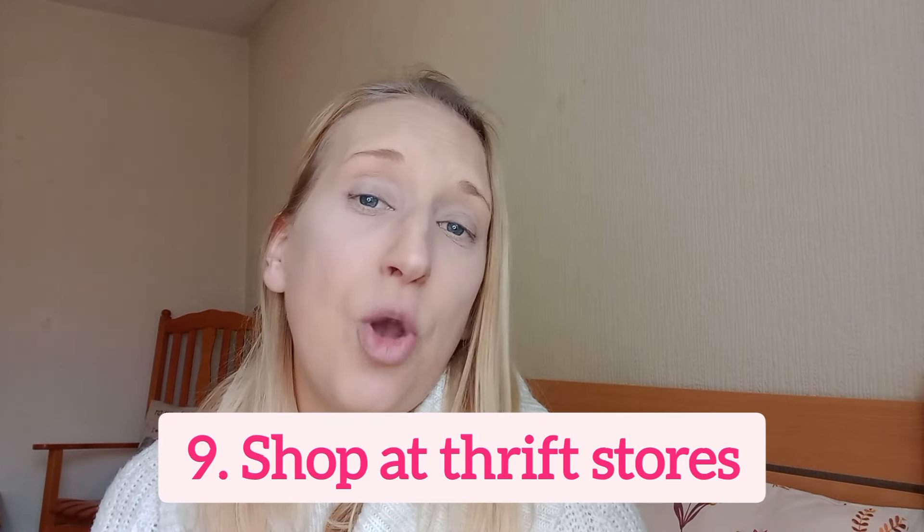Number nine — one of my favourites — is to shop at thrift stores. I love a good charity shop. I've found great presents for Christmas and birthdays, and jigsaw puzzles for two to three pounds that would cost eight to fifteen pounds on Amazon. I also buy some clothes from charity shops and give them a good wash before wearing. You can get clothes, toys, games, books, and DVDs — shopping for Christmas gifts at a charity shop will save you a lot more money.